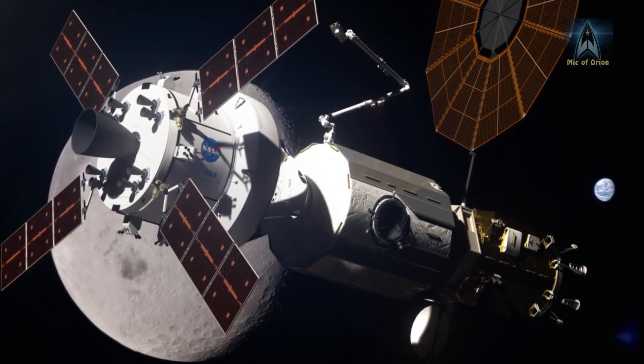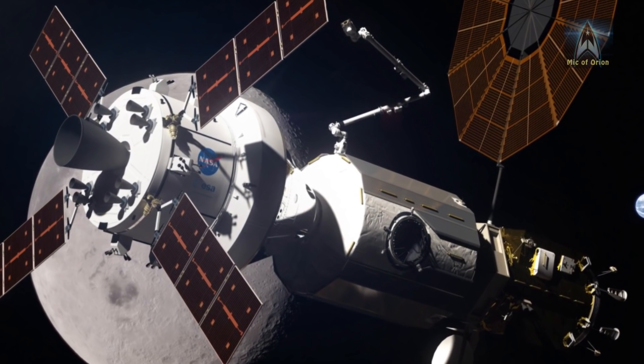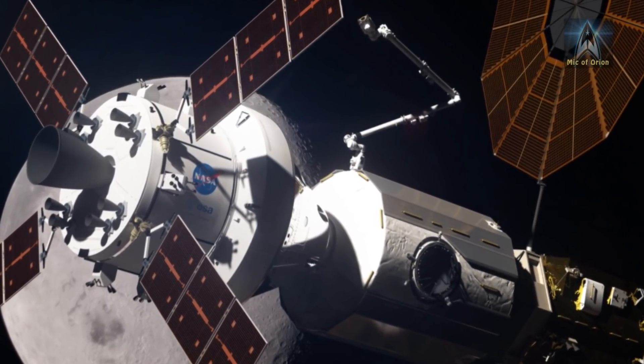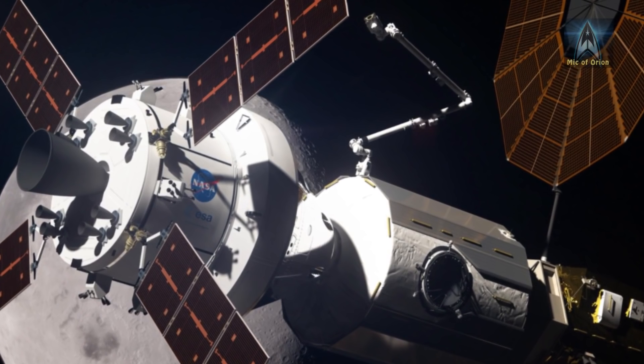In essence, NASA wants to build a space station that will act as a gateway to Mars and the Moon. It will be constantly crewed by at least four astronauts. Ideally, the station will be built by 2027-2028 with four main modules.